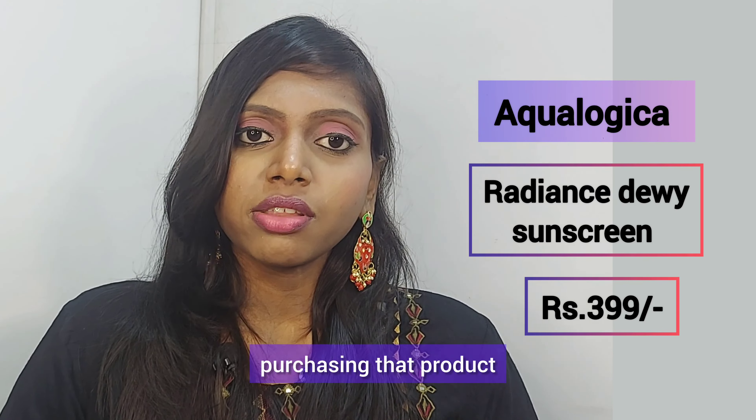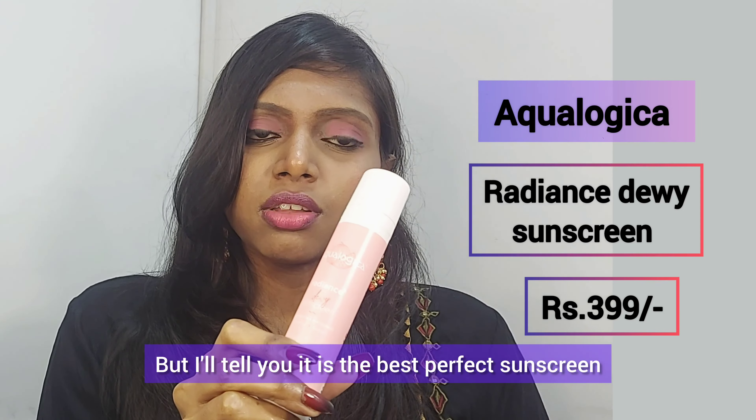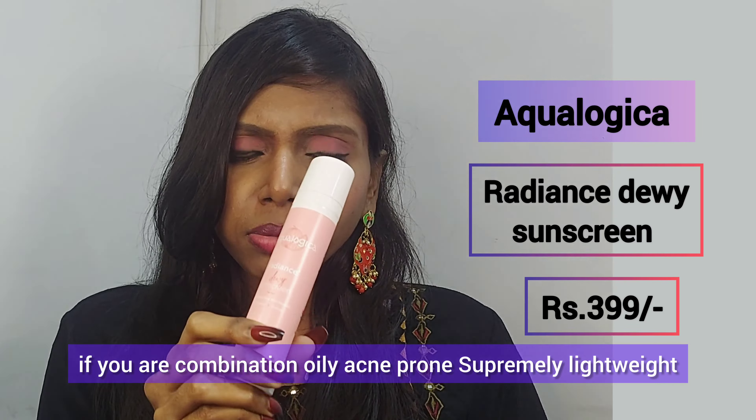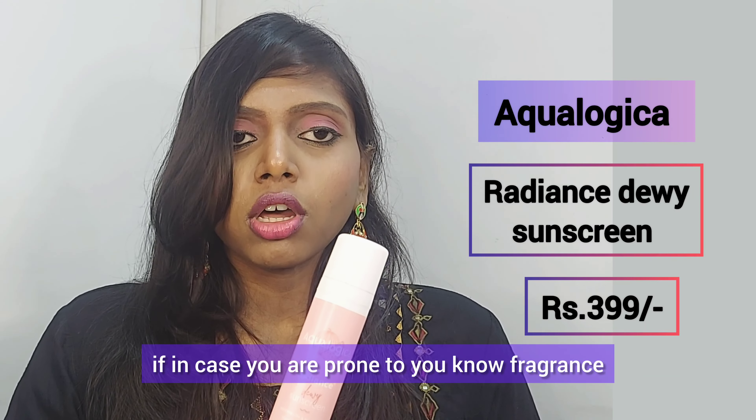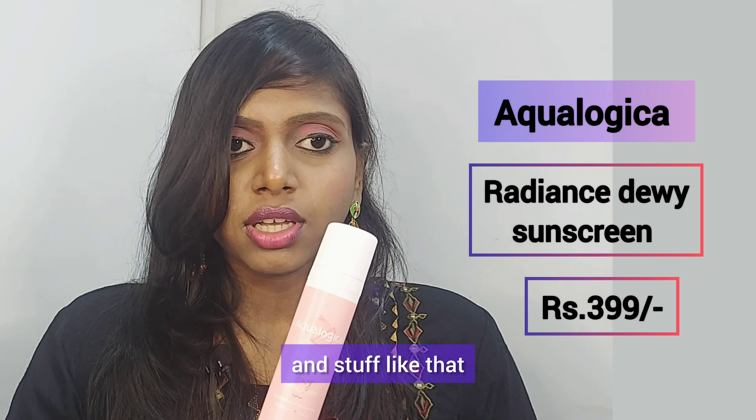However, I don't want to write off Aquamagica entirely. The one I would recommend instead is their Radiant Deep Time Sunscreen — it is extremely lightweight with a gel-like texture that gets absorbed easily into the skin. If you want to purchase a sunscreen from Aquamagica and you're combination, oily, or acne-prone, please go with this one. It has no fragrance at all, which is especially important if you are sensitive to fragrance. This is my actual Jan favorite from the brand — highly recommended.